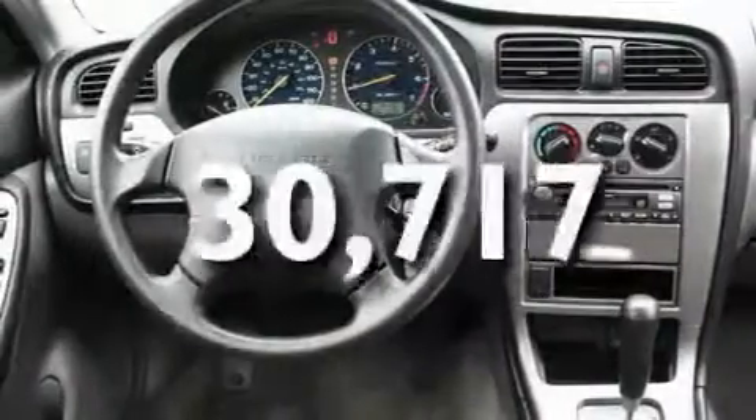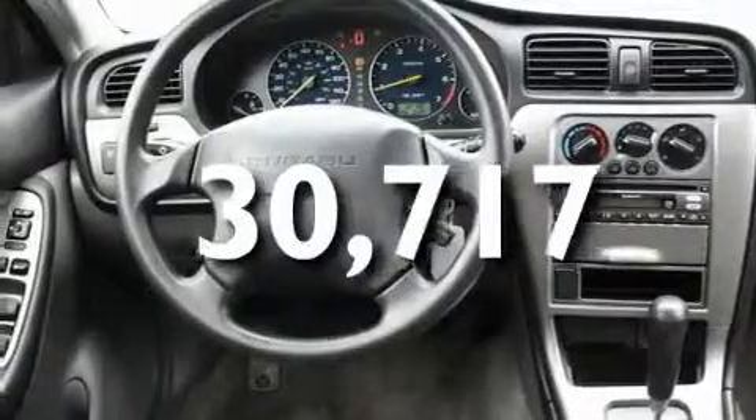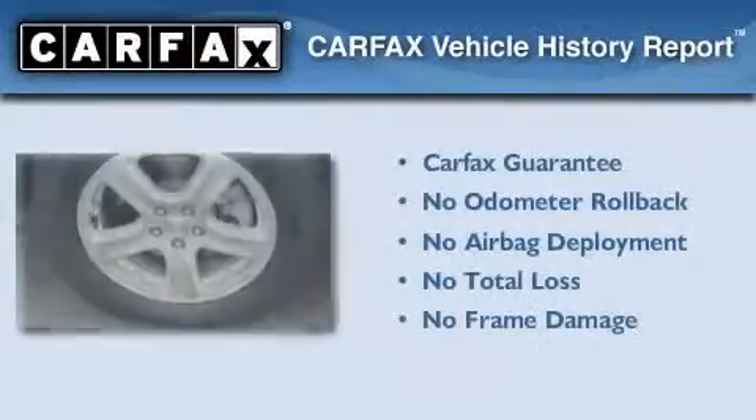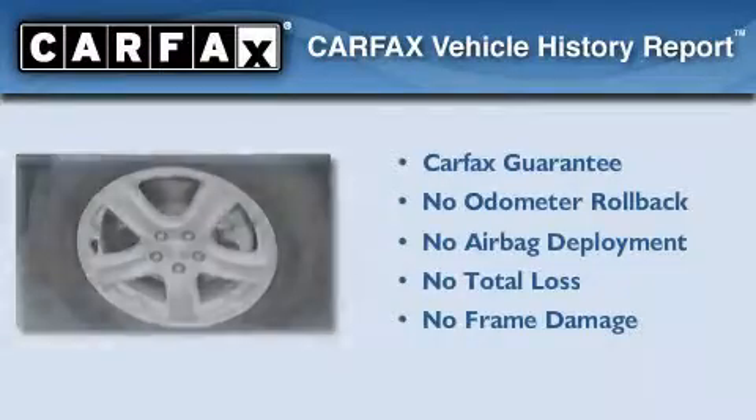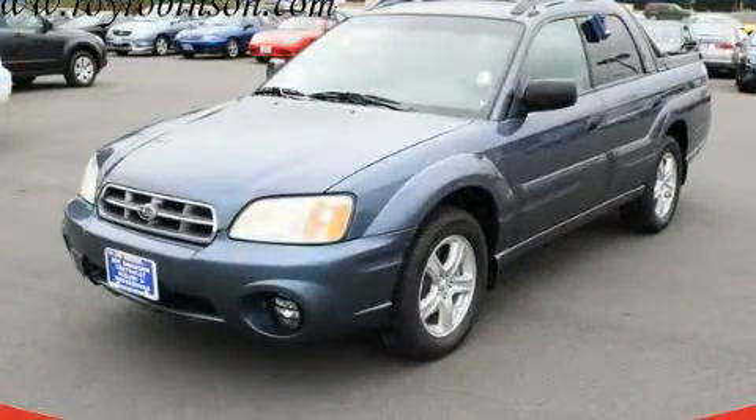This vehicle has fewer than 31,000 miles on the odometer. Not to mention that this Subaru qualifies for the Carfax Buyback Guarantee. Please call today to reserve this vehicle for a test drive.